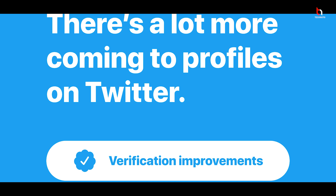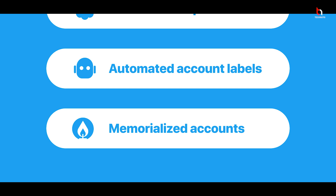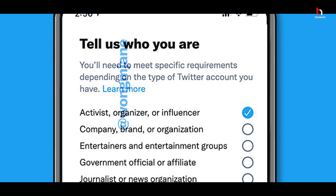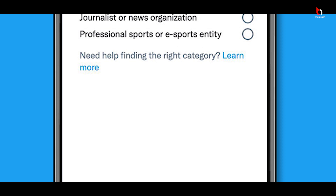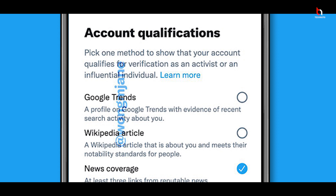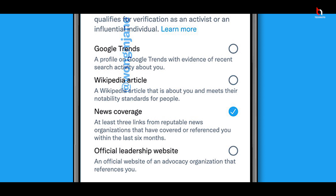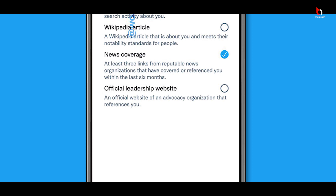Twitter has announced different badges for different profiles, such as labels for political candidates, government accounts, influencers, and more. After clicking the 'Request Verification' tab, tap 'Start Request.' You then select your profile identity — options include influencer, company, brand, organization, entertainment group, government official, affiliate, journalist, or news. Next, you'll see account qualifications where you select your popularity on Google, Facebook, Wikipedia, or any newsletter.